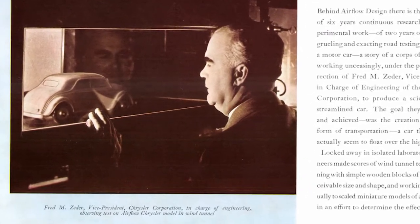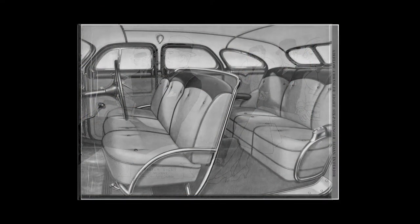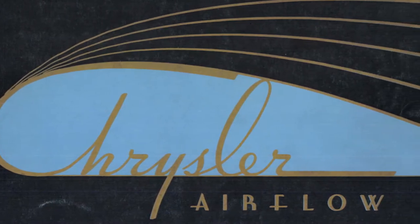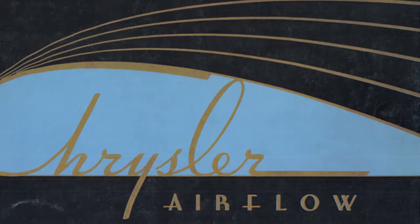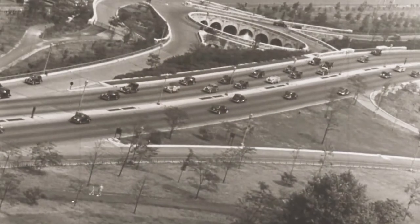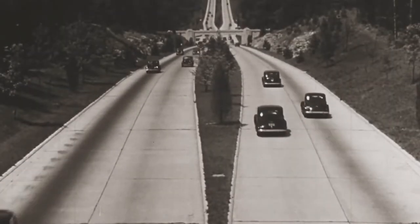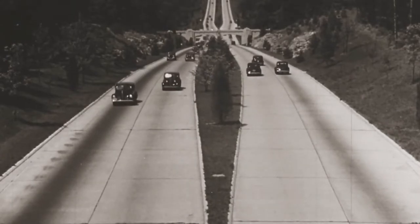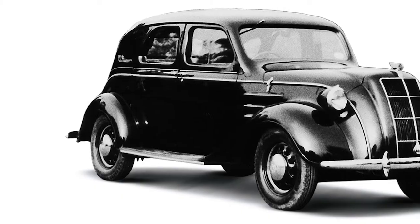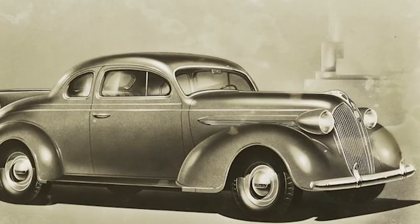Although the Airflow was restyled every year to satisfy the public, production stopped after 1937. For Chrysler, the public's response to the Airflow really scared the company. For the rest of the 1930s and into the 1940s, Chrysler only produced conservatively styled cars. Despite the Airflow only lasting four years, streamlining really took off — it was common to see headlamps that were part of the body and tapered rear ends.